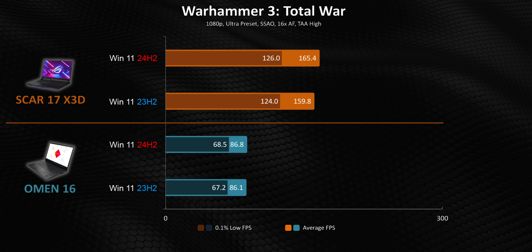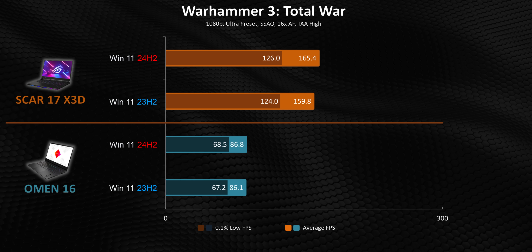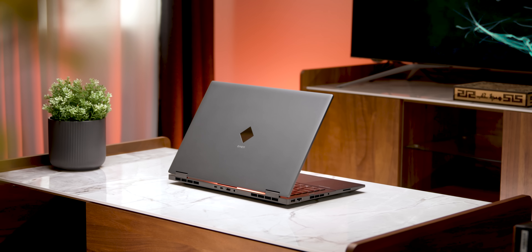I actually think most people will be in the exact situation we're seeing here, where the in-game benefits of moving to 24H2 will be literally non-existent. Luckily, there weren't any game-breaking issues, and any frame rate reductions we saw didn't impact gameplay in any way. But overall, I think there needs to be some expectation management here. This is not a magic bullet that'll blow up frame rates in every single game.